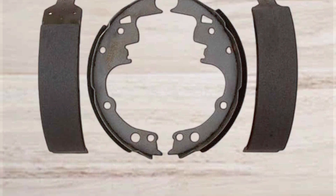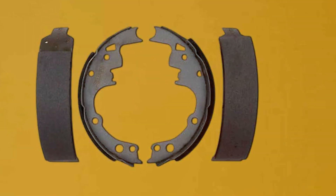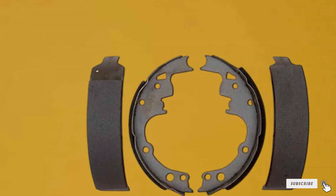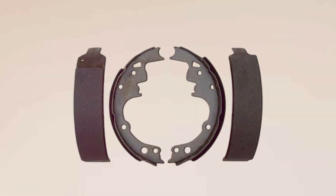As we bring this brake shoe journey to a close, I hope you found the insights valuable. If you're serious about safety and performance, the best brake shoes we covered today are your go-to. Don't forget to hit that like button, subscribe for more automotive excellence, and share your thoughts in the comments below. Until next time, drive safe, stay tuned, and keep those wheels spinning!